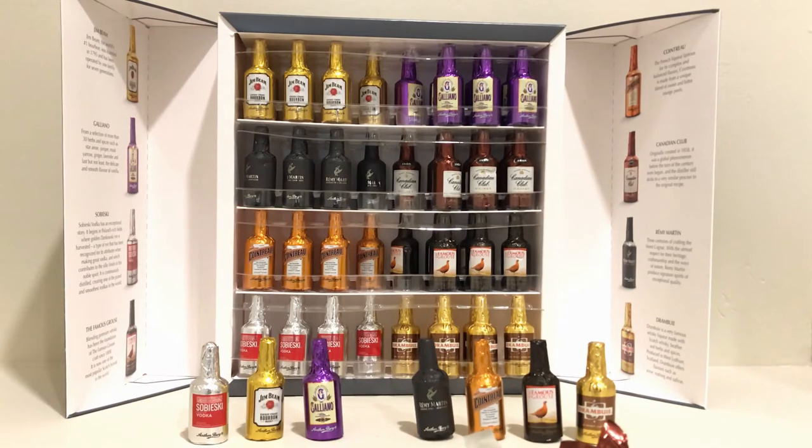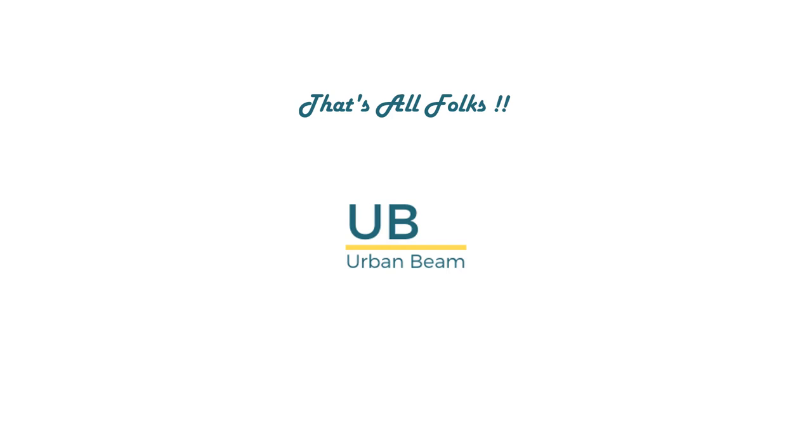Oh, that was really good! So that's all folks for today. I'm pretty sure you'd like me to enjoy the rest of the bottles today itself, but let me savor each and every individual bottle in this box independently. If you liked my video, don't forget to hit the like button and do subscribe to my channel for the latest updates on upcoming videos.